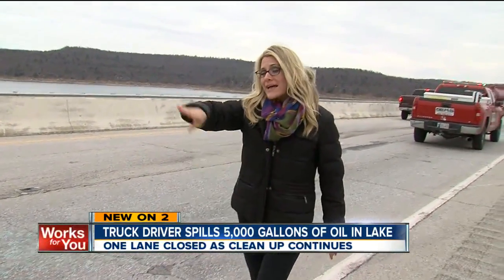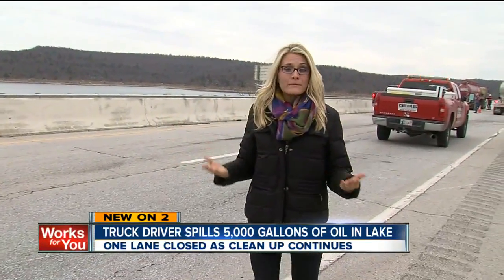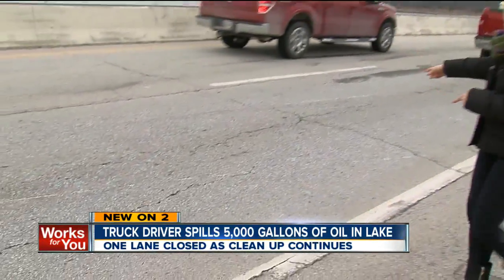What happened just before 10: troopers tell me a woman was driving right here with a flat tire and she was going pretty slow. That's when a semi truck driver came up behind her, didn't notice this, and he clipped the car.